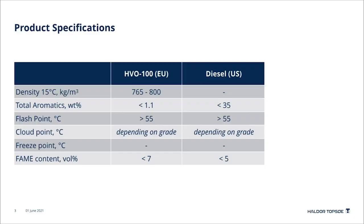Before diving more into hydroprocessing, let's look at the product specifications. The specifications for renewable diesel vary. In Europe there is a dedicated specification for renewable diesel called HVO 100. HVO is an abbreviation for hydrotreated vegetable oil, but it covers all renewable diesel products despite the origin of the feedstock — the feedstock can therefore also be from animal fat or crude tall oil. In the US there is no dedicated specification for renewable diesel, though it still has to meet the required diesel fuel specifications.